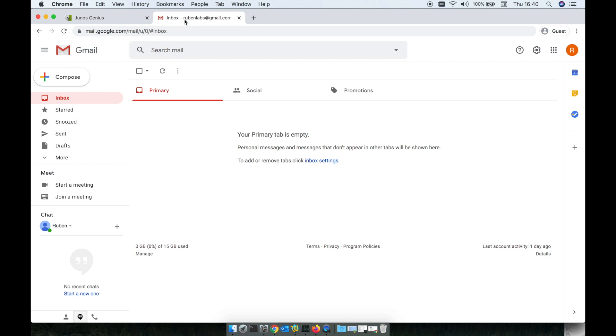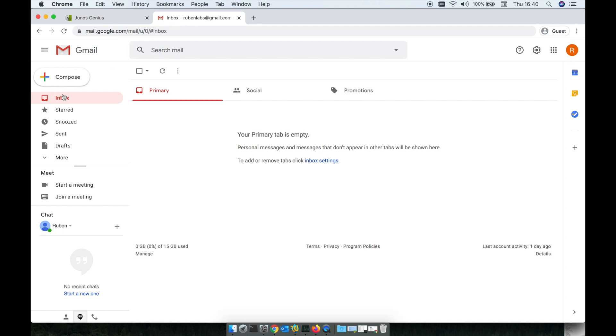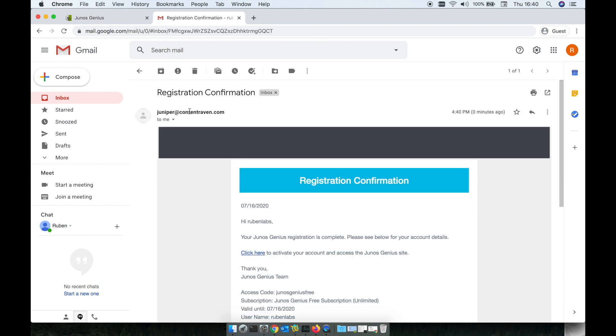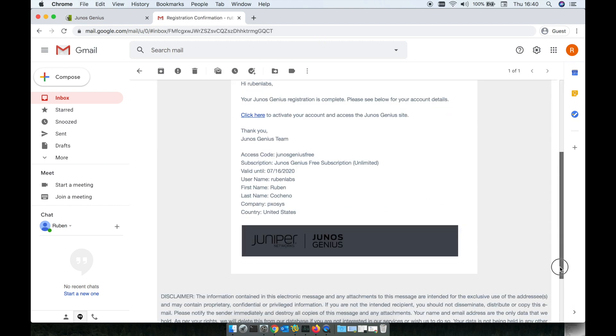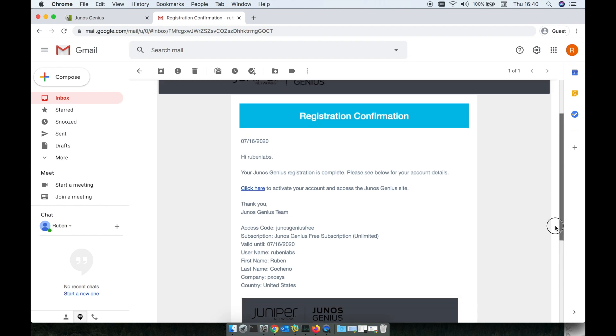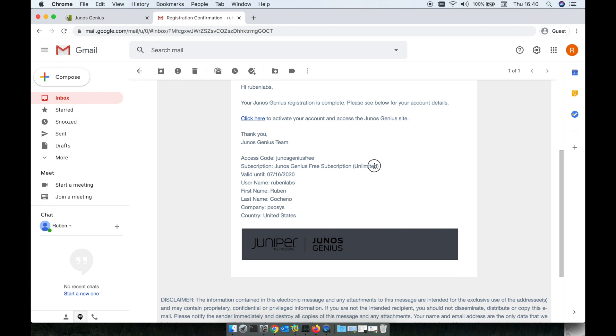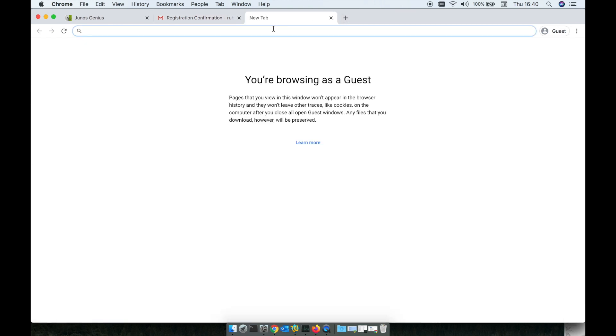Here we should have a quick email — there you go, we got it. As you can see, we got the access code, subscription, free subscription, limited. To activate the account, we're going to complete the account setup.